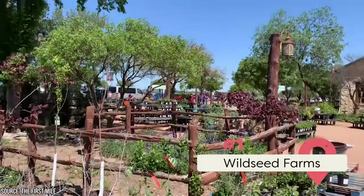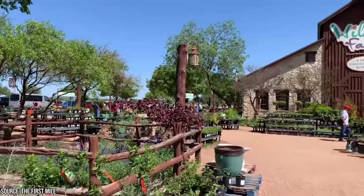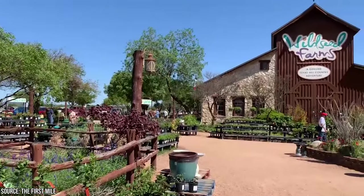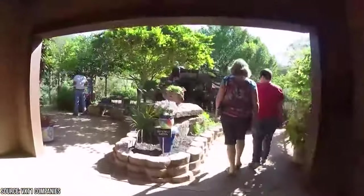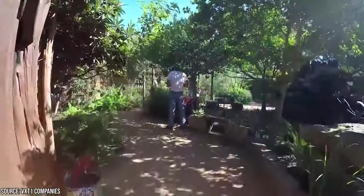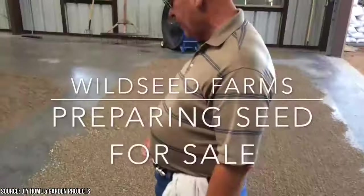1. Visit Wild Seed Farms. Your first stop should be Wild Seed Farms. Here you can see many beautiful flowers spread throughout the fields. You can also enjoy many walking trails where you can get lost for hours. There's even a butterfly garden, as well as a shop where you can buy seeds, plants, and food. It's easily one of the most beautiful places in Fredericksburg and a great way to begin your trip.